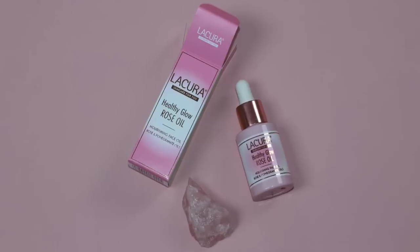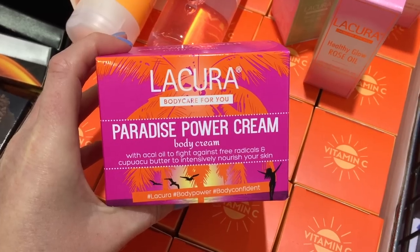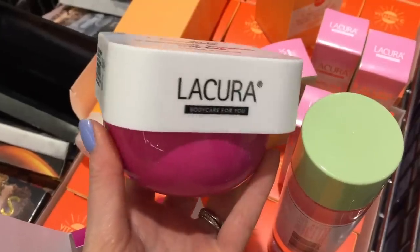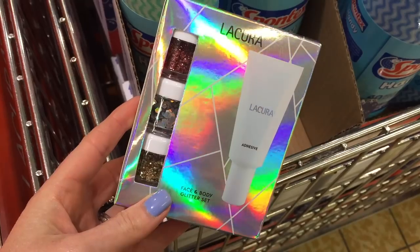The other new things are the tonics — very much like the Pixie ones — and there's also a rose oil, a beauty balm, and a body cream. I filmed all of these for you. What I managed to pick up and was most interested in were the three toners and the rose oil. I'm going to go through each one and read what it says on the packaging.